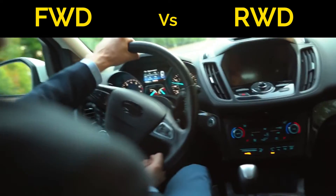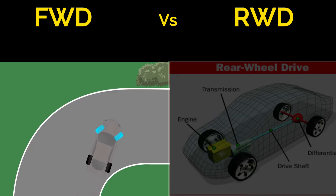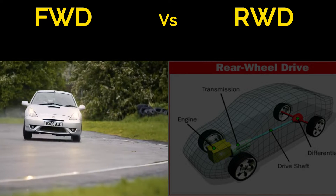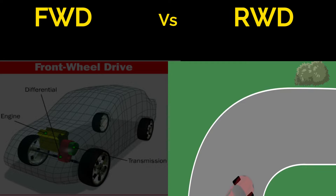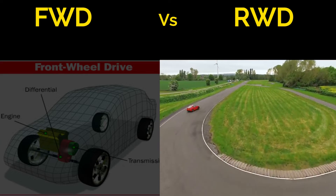How a car handles and steers is another critical aspect. FWD cars often have a more predictable understeer tendency, meaning they tend to push the front wheels outward during sharp turns. RWD vehicles, on the other hand, can provide a more balanced feel and may oversteer, making them preferred by driving enthusiasts for their precise handling and control.